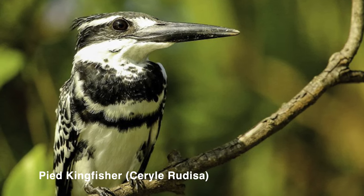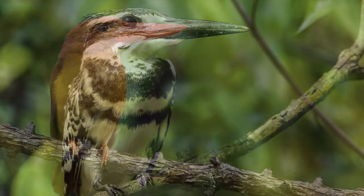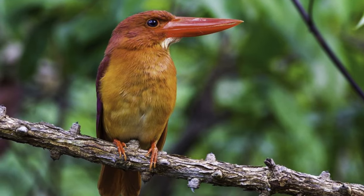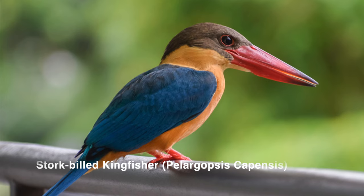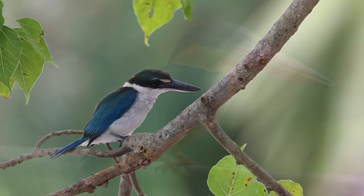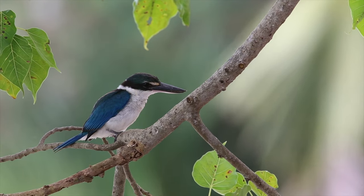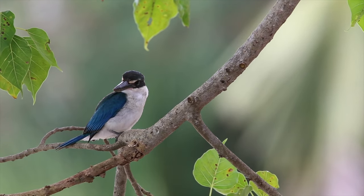Number 6: Pied Kingfisher — ये throughout Indian subcontinent में पाए जाते हैं। Number 7: Ruddy Kingfisher — ये normally Andaman Nicobar Island और North East India में ज़्यादा पाए जाते हैं। Number 8: Stork-billed Kingfisher — ये भी throughout Indian subcontinent में मिलते हैं। Number 9: White-collared Kingfisher — ये mainly South East Asia के throughout coastal region में पाए जाते हैं।